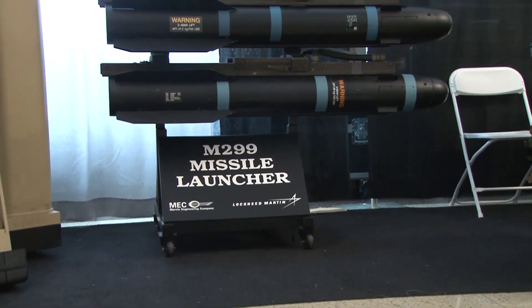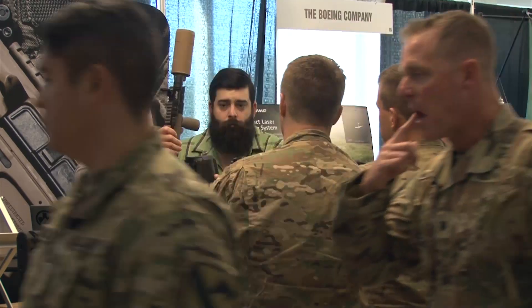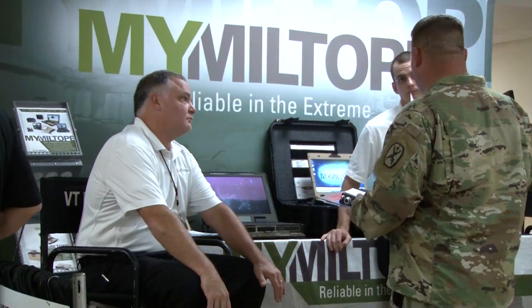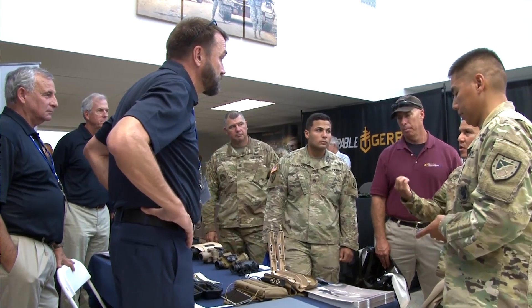The Tech Expo offers soldiers a chance to become familiar with gadgets that will soon become the standard of warfare. However, it overlooks the importance of the Maneuver Warfighter Conference and the benefits that it brings to a soldier. The biggest benefit for me is the overview.